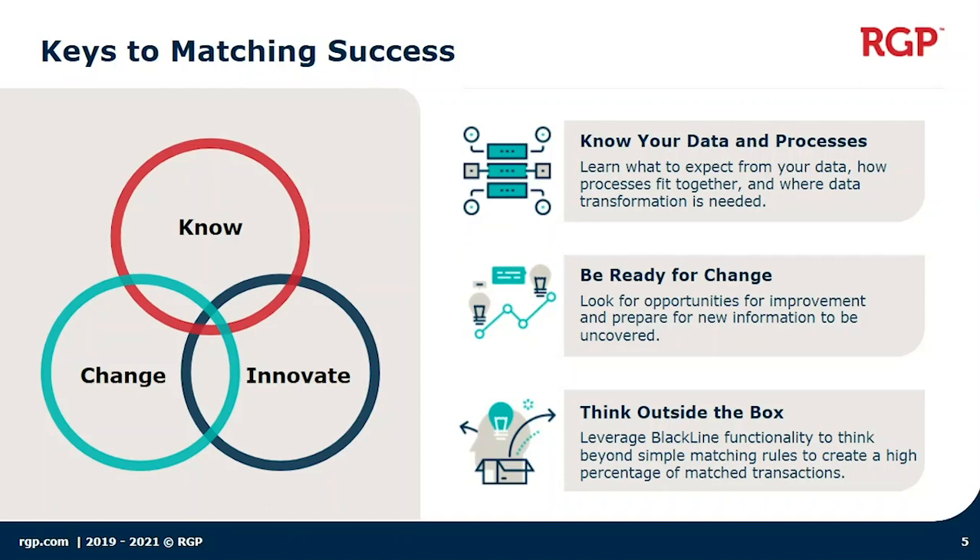The first area we focus on is making sure that we understand your current data and processes. By knowing exactly what you're doing now, it helps us understand what we need to do to set up the future business process within Blackline. We also look for opportunities to improve your current processes, and a lot of times that means we need to change how things are currently being done, or sometimes think creatively and completely redesign the process.